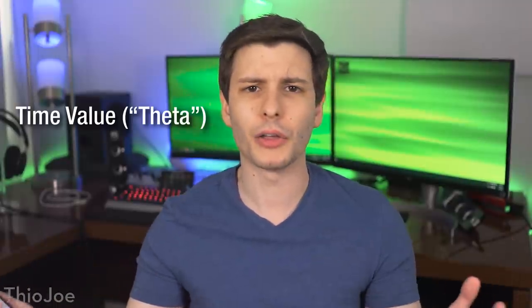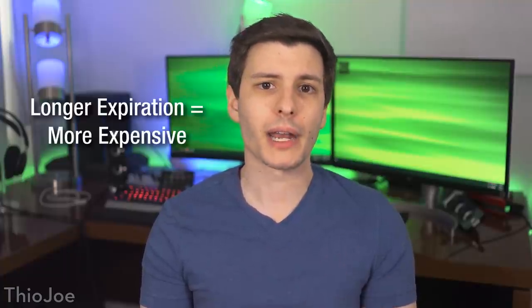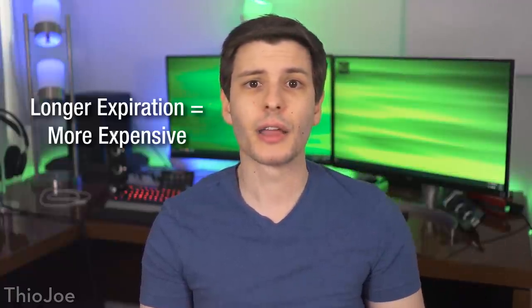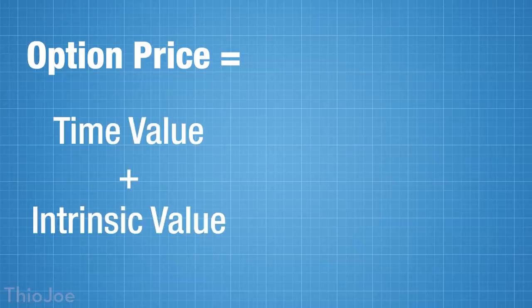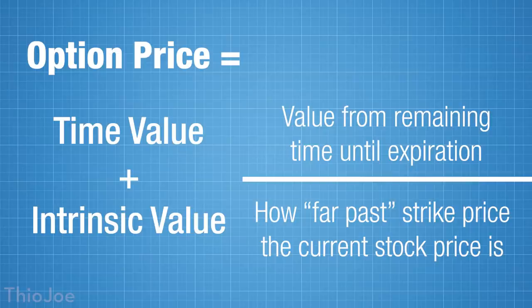First let's talk about time premium, or time value — also called theta value. As you would expect, it costs more money to buy an option with a much longer expiration date, because the more time you have, the higher the chance of the stock ending up in the money — meaning above the call strike price or below the put strike. Someone had to sell the option to take the other side of the trade, and a longer expiration option is much more risky for the seller or writer of the option, so they charge more premium to offset that risk. When you buy an option, it can have both time value and intrinsic value. Time value is just the value from the chance of the stock price going through the strike by expiration, whereas intrinsic value is from the actual difference in stock price and strike price.